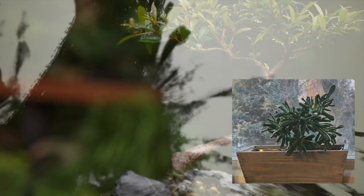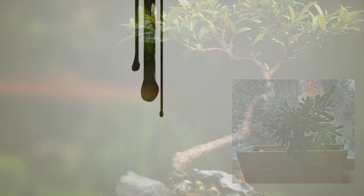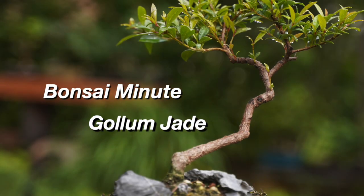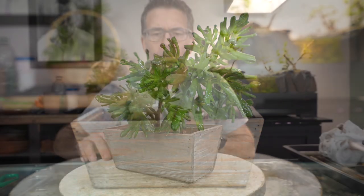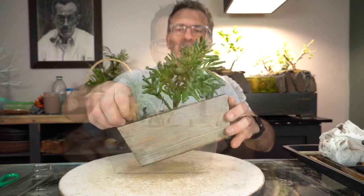Hi everyone, welcome to Dave's Bonsai. Today our bathroom window jade gets its first bonsai pot in a bonsai minute. About seven years ago my wife and I did a wine and succulent plant event — mine died, but hers has loved life.